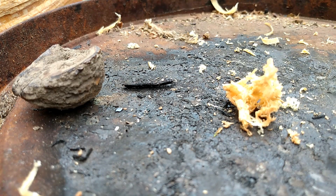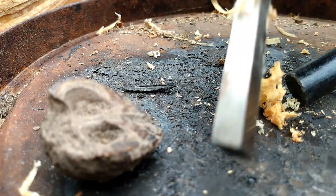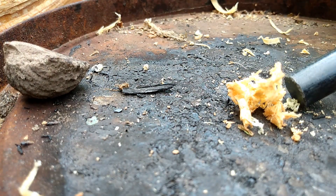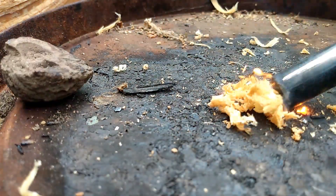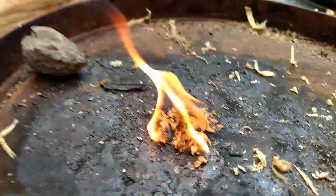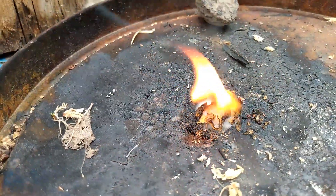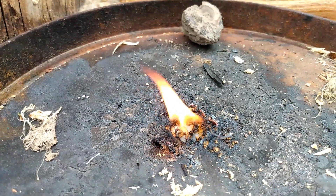Got a ferrorod here, striker right here. Here we go — get out of my way, you walnut, unless you want me to light you on fire. We gotta be safe with the fires. There we have it. I believe it's yellow pine — that was their guess. Happy Fatwood Friday everyone.